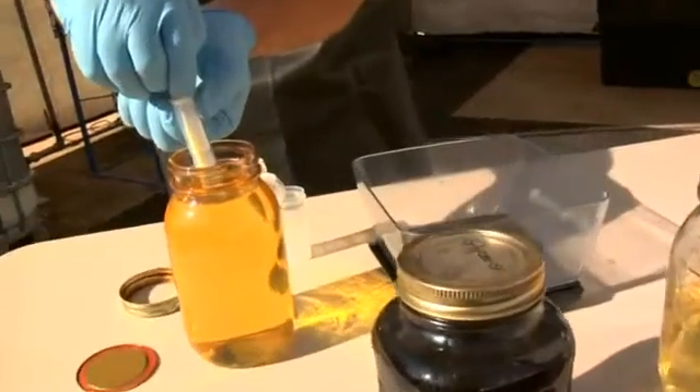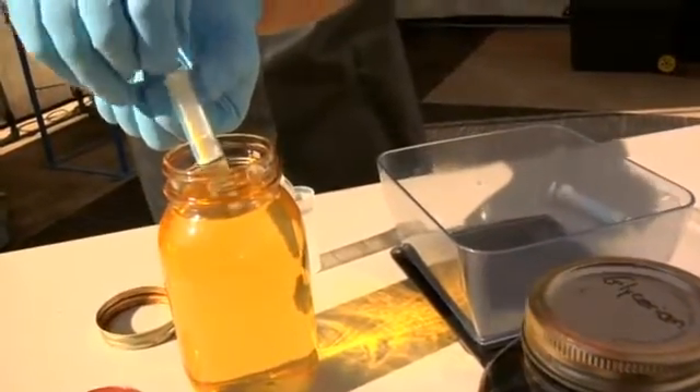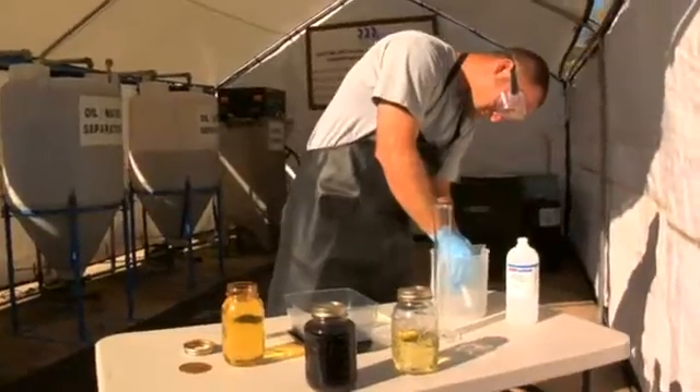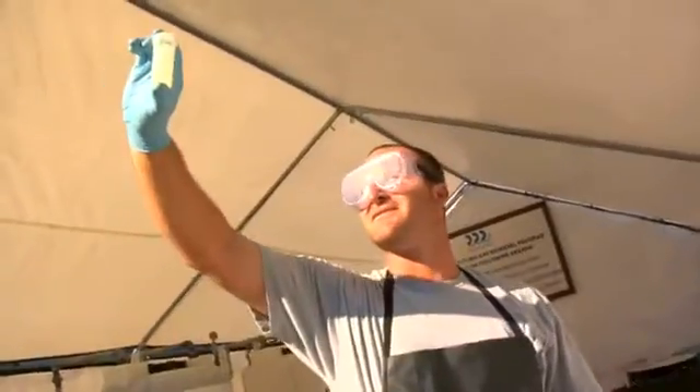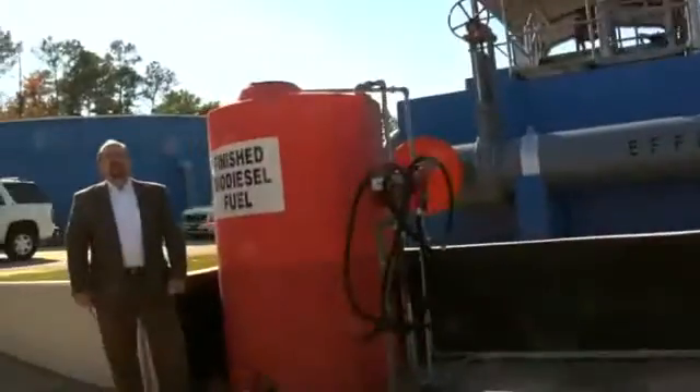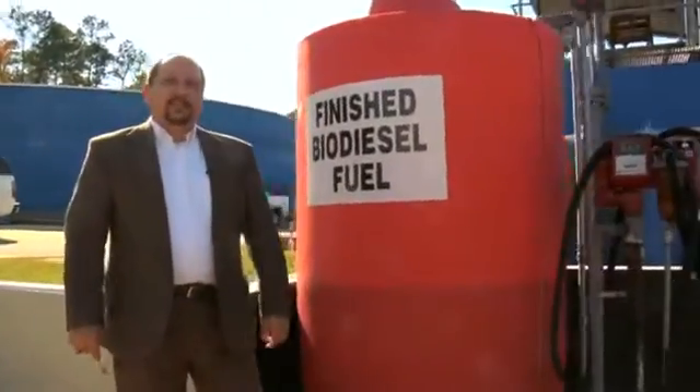Every batch of biodiesel that we make here at Daphne Utilities, we test for quality control to make sure we're making the best possible product that we can. That's how we make biodiesel here at Daphne Utilities — it's just that easy.